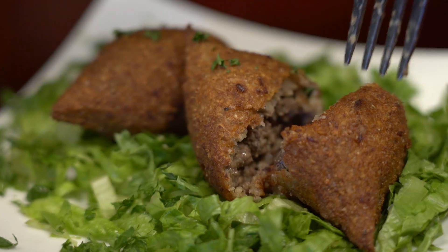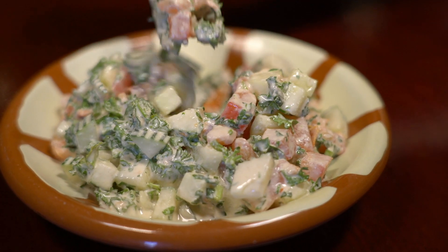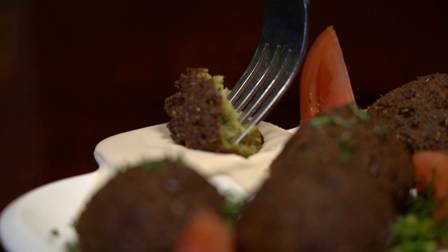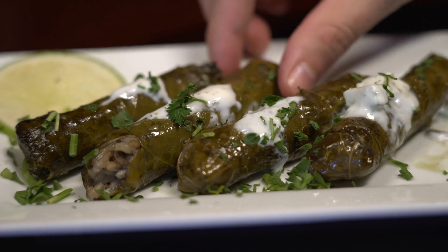There's a saying back in the Arab world: greet me before you feed me. Everything we cook here is from the heart. Our specialty here is tapas, which is called an Arabic mezzeh, where customers walk in, order a few different plates, and make it as a meal — the hummus, the falafel, the grape leaves.